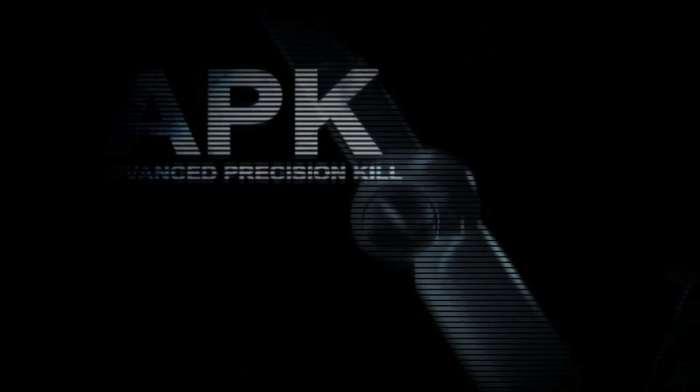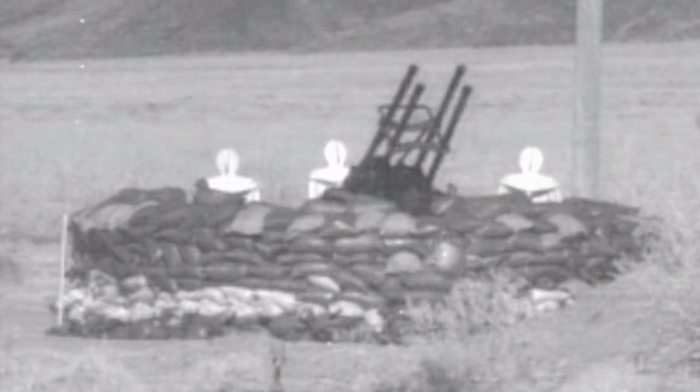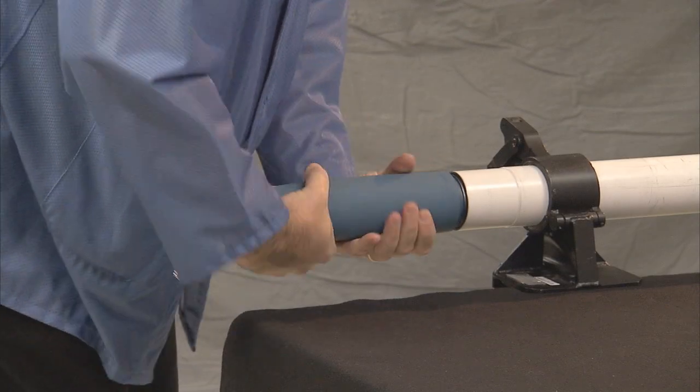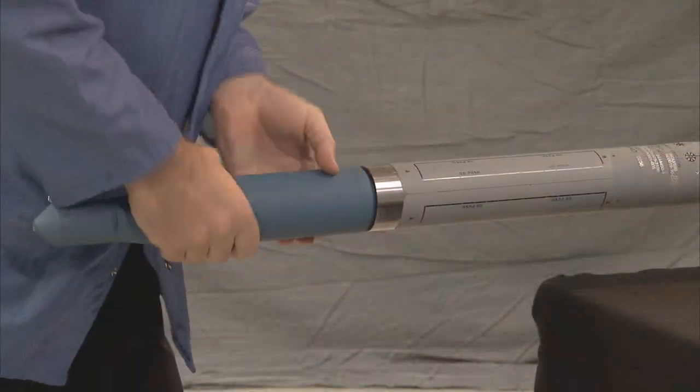The Advanced Precision Kill Weapon System, or APKWS, is a guided 2.75-inch rocket that uses semi-active laser guidance technology to strike soft and lightly armored targets in built-up and confined areas. APKWS can easily convert an unguided Hydra rocket into a guided rocket without altering the effectiveness of the warhead and fuse.